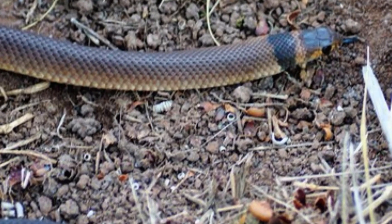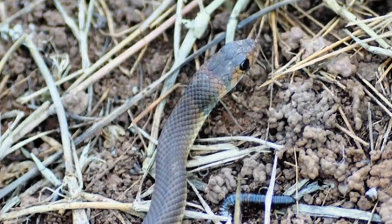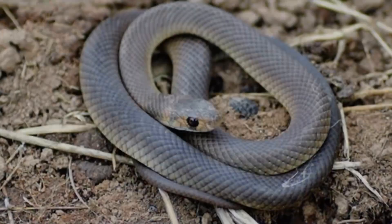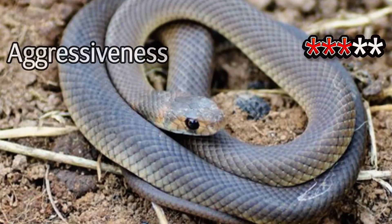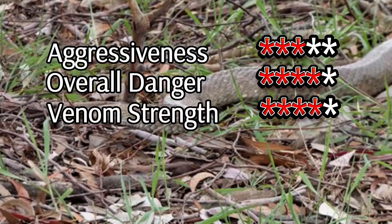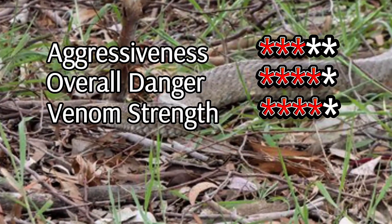A bite might initially feel like a simple scratch, but symptoms can escalate rapidly. Despite this, the Eastern Brown Snake is not aggressive. It prefers to avoid humans altogether, striking only when it feels trapped or threatened. This is a snake you'll want to admire from a safe distance.